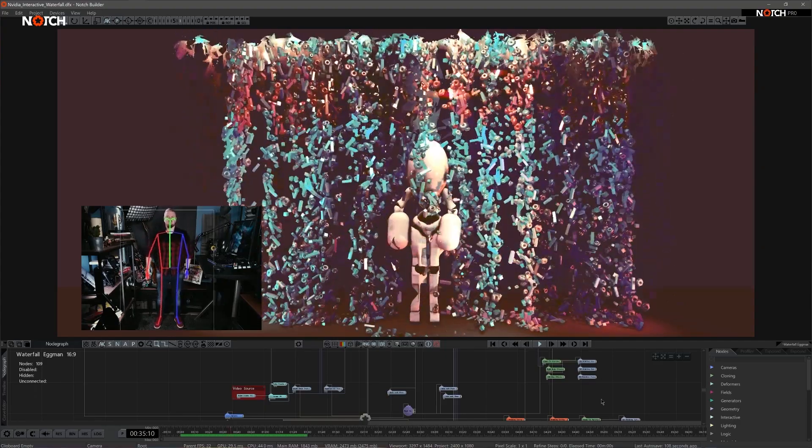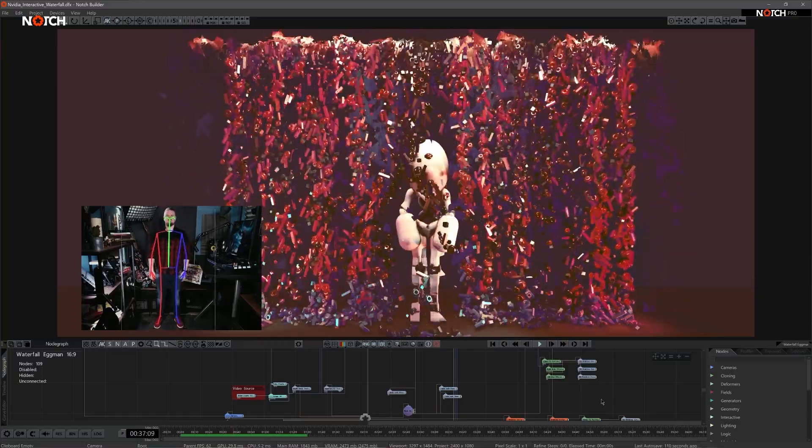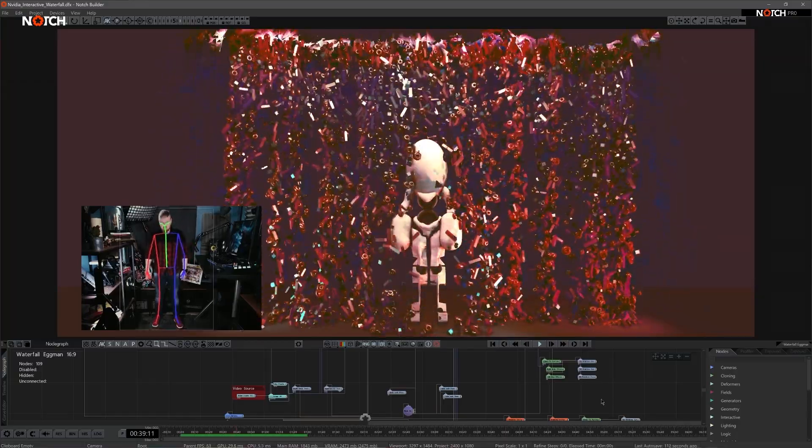Have a look at the body tracker in use with an interactive example. This file is in the samples directory in Notch. There's also a template for a basic skeleton set up with the body tracker.